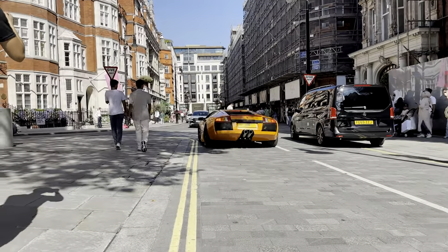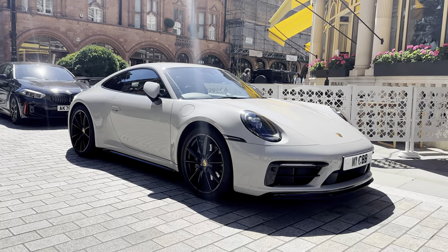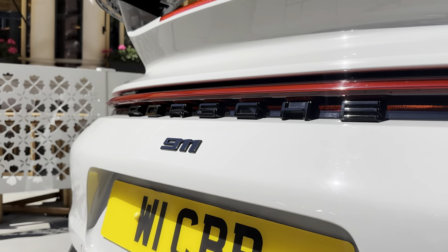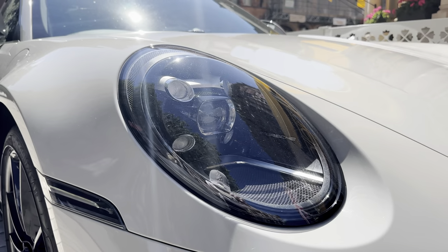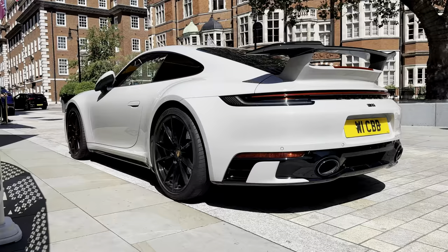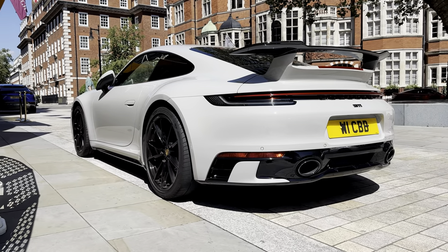Like many of the cars we see around these areas, including this Porsche 911 — which I have to admit is a very nice spec. The lighting system is pretty unique, and it even has black alloys that fit really nicely with the black trims all around the car.